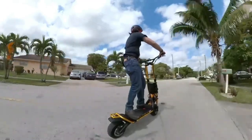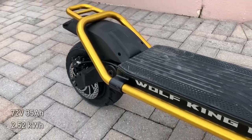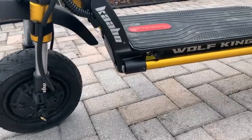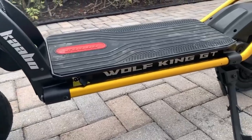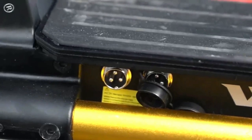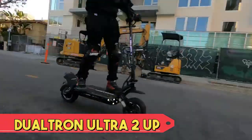The foldable design enhances portability and its user-friendly controls add convenience. The Kaabo Wolf King GT Pro offers an exhilarating and versatile electric scooter experience, combining power, durability, and practicality.